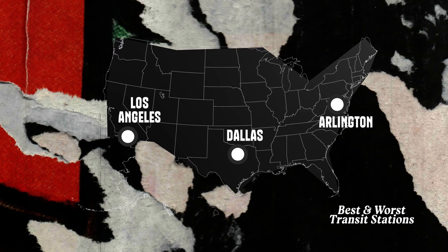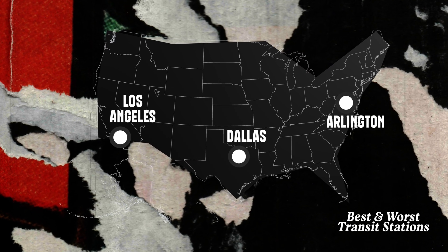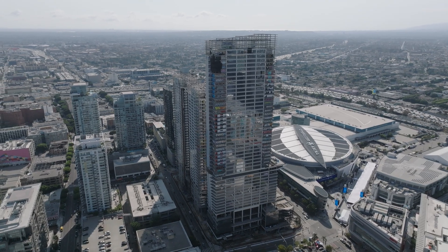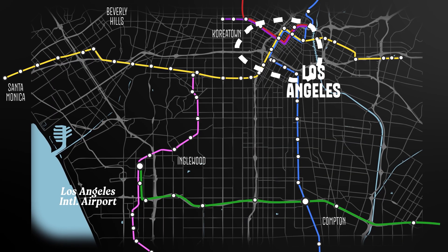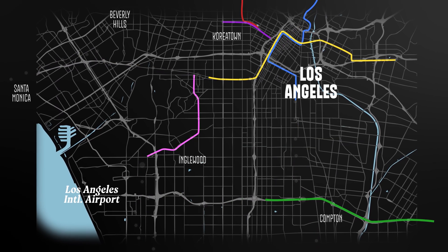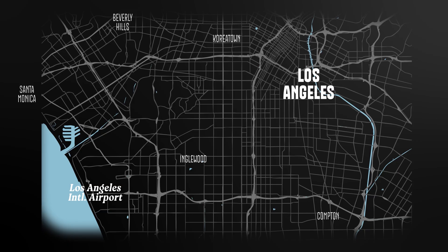We're looking at three cities and comparing some of the best and worst land uses around transit stations. The graffiti towers sit along the LA Metro A Line and L Line, but for over 30 years, LA had no rail service at all.